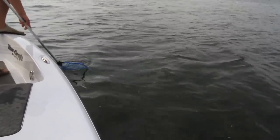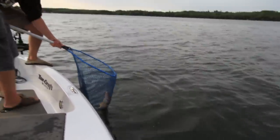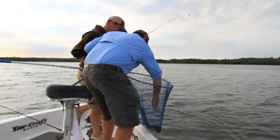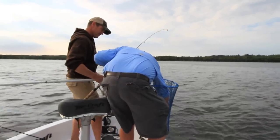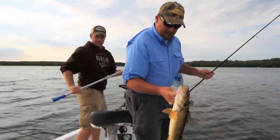Kind of starting to drift a little bit here. That's another nice, beautiful Leech Lake walleye. We'll get them out of the net here and show them off. That's a dark one, too. Nice, beautiful color.